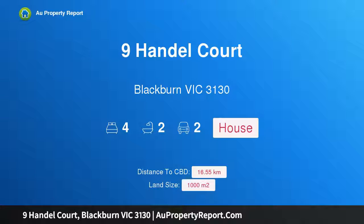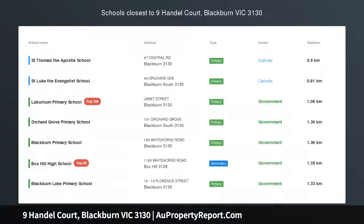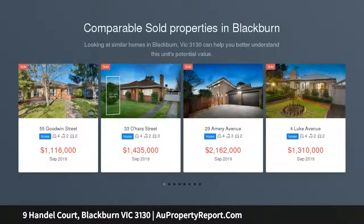Hi, I am glad to introduce Property 9/00 Court, Blackburn Victoria 3130. Federation-inspired style in a quiet enclave, from its irresistible façade to its peaceful court location.